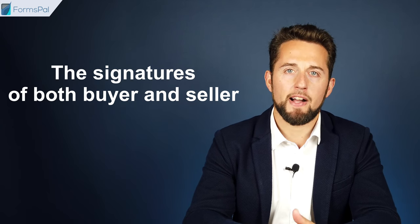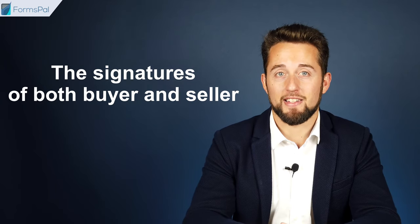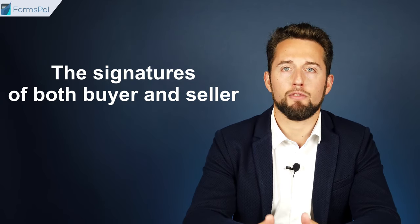Note the signature of the buyer is not required in some states, but it is highly advised to have the document signed by both parties for better legal protection. You could also notarize the document as an extra safety measure. Consider using our step-by-step document builder to make a customized RV bill of sale and be sure it is in line with your local laws.